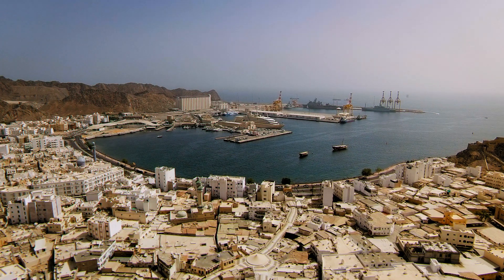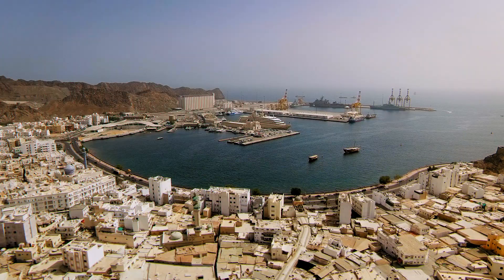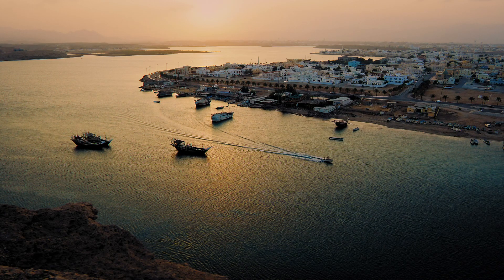The Government of Oman is seeking to promote free trade, industrial and maritime activities and tourism. And in connection with this, it is investing in the further development of the Dukum region.